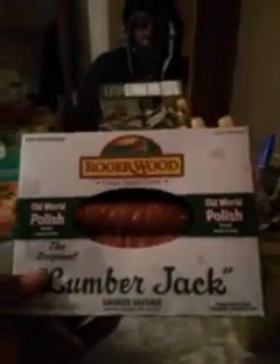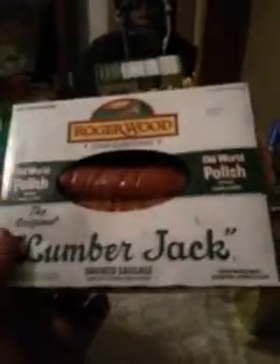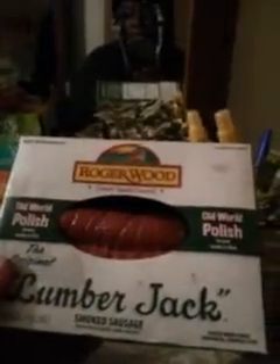Moving on to the next, I got this right here: Roger Wood Lumberjack sausage. This is some really good sausage — old world polish. I've had this a couple of times a couple months back and it's the number one sausage in the world to me. I think I paid about four or five dollars for this. It's near the hot dogs. It also comes in a red and white box. Roger Wood, great tasting, the original lumberjack smoked sausage, made in the USA.